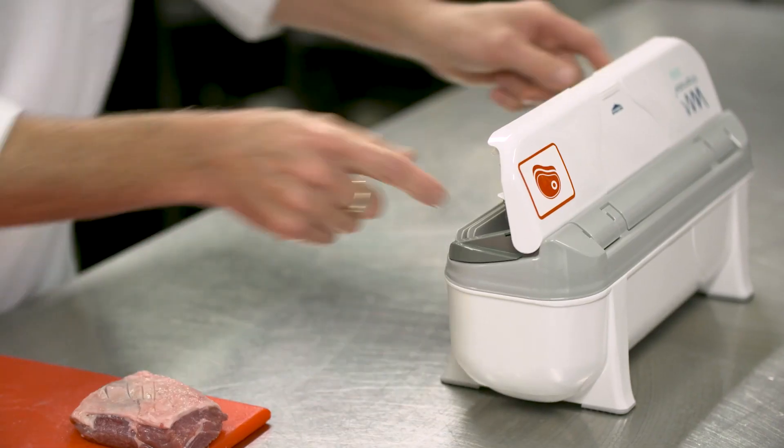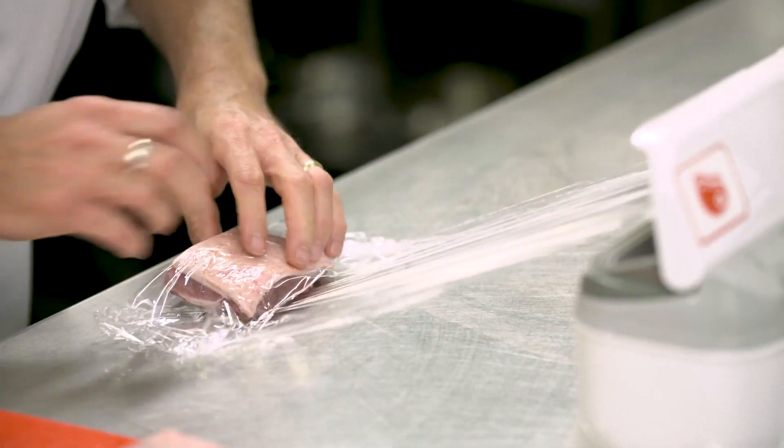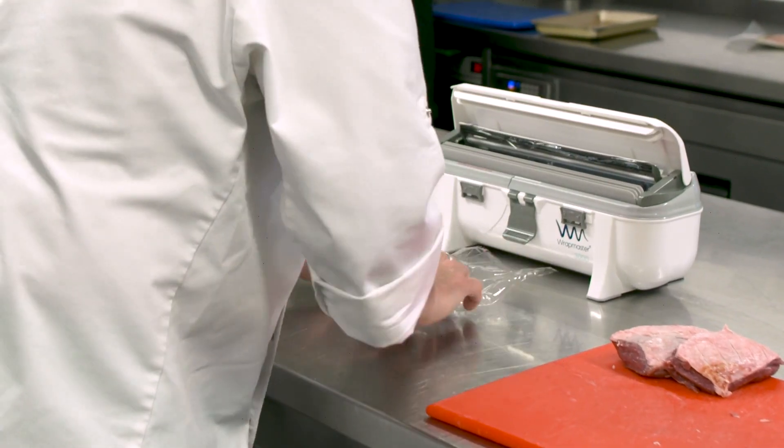The Ratmaster 3000 — it's just efficient. It's more cost effective. In a two-week trial, I think we probably saved the equivalent of one whole roll of cling film.